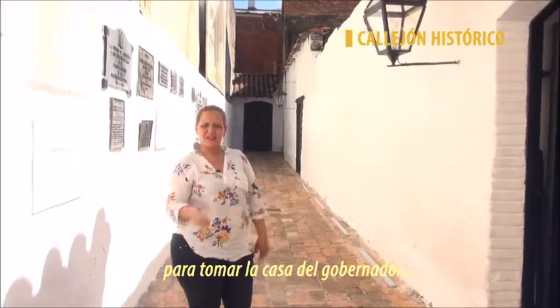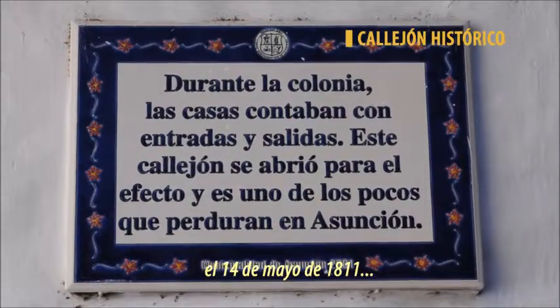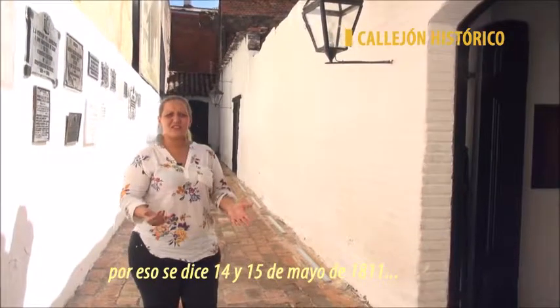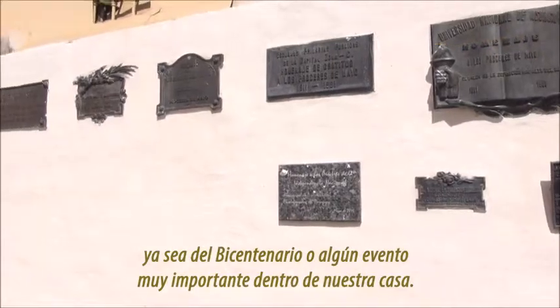El callejón histórico se llama así a partir de 1811 porque por acá van los hombres armados para tomar la casa del gobernador e independizar Paraguay de España. Salen de aquí los hombres próceres el 14 de mayo de 1811 y llegan a la casa del gobernador el 15, por eso se dice 14 y 15 de mayo de 1811 la independencia de nuestro país. Tenemos acá las placas conmemoratorias del bicentenario y otros eventos muy importantes dentro de nuestra casa.